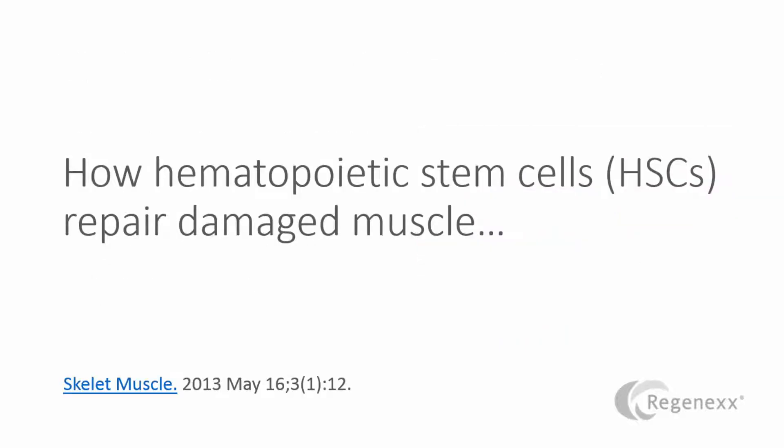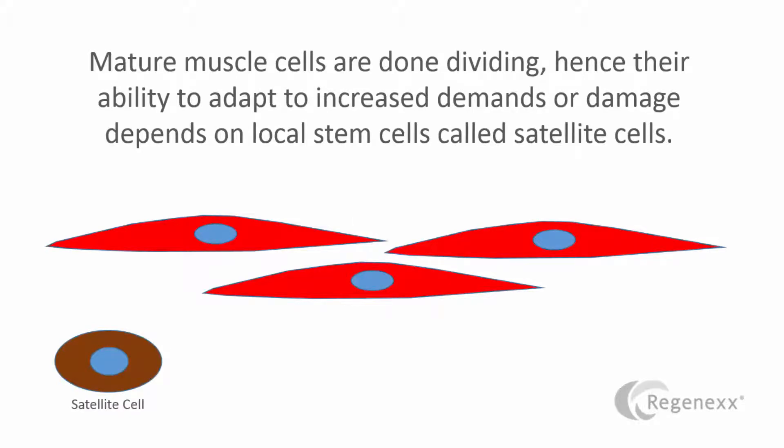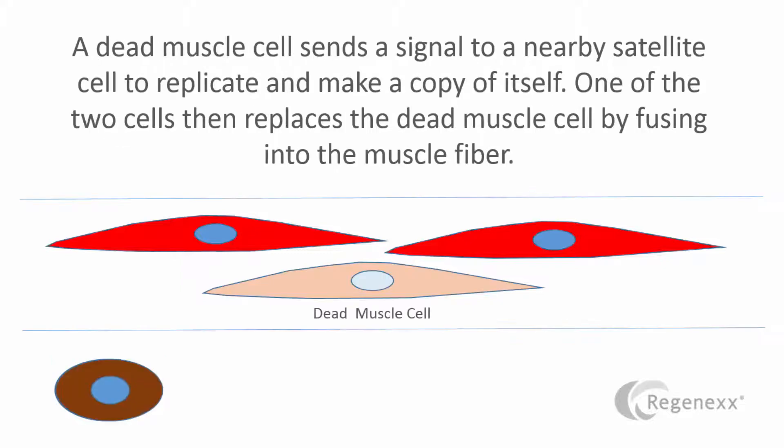So how does that work? How can this stem cell that's normally responsible for creating new blood help repair damaged muscle? Well, mature muscle cells are pretty much done dividing, so they have to be able to adapt in other ways. And if one gets damaged, there has to be a way to replace it. And that's done by the satellite cells. So when there's a dead muscle, it sends out a signal. The satellite cell comes in and copies itself, sending one of those copies into the repair area.